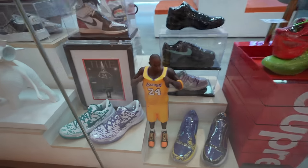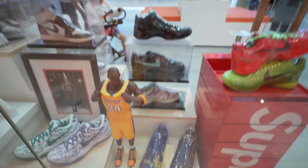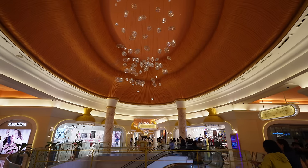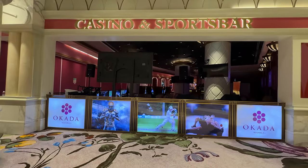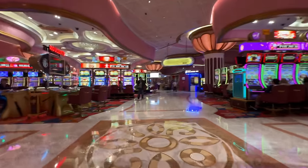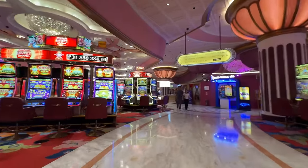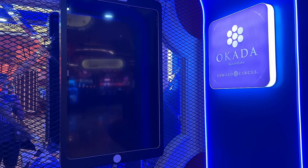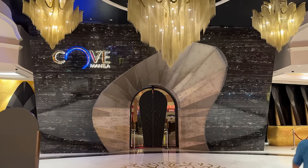There's a little Kobe doll right there and some old-school Kobes — this place is called Shoe Game Manila. Over here is their casino and sports bar — doesn't look very lively, probably not even open right now. This is the casino part — that's all I'm going to show you guys. There's also the Okada Manila Reward Circle — their app you can download. This fancy area is called Cove Manila.